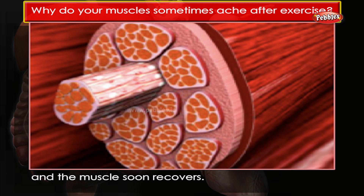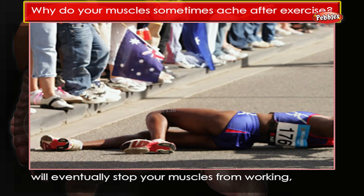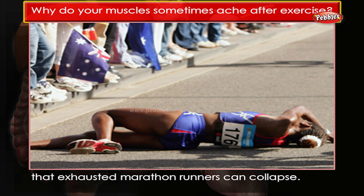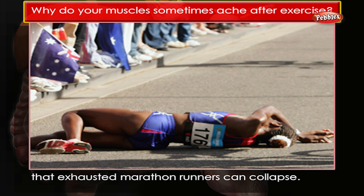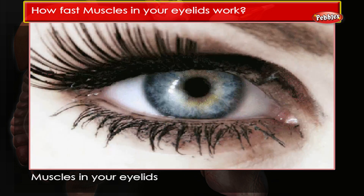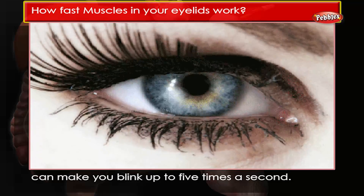Luckily the damage is not permanent and the muscle soon recovers. However, too much lactic acid will eventually stop your muscles from working, which is one of the reasons that exhausted marathon runners can collapse. How fast do the muscles in your eyelids work? Muscles in your eyelids can make you blink up to five times a second.